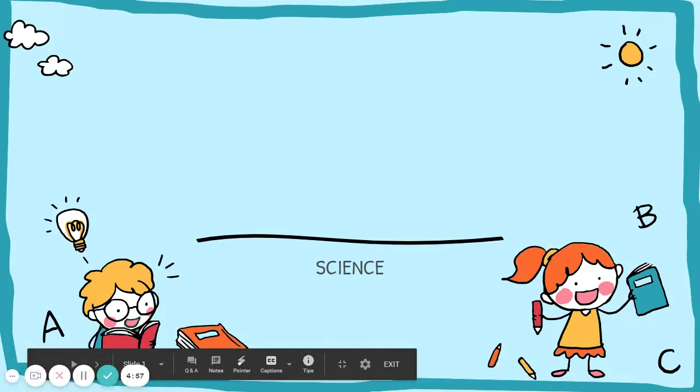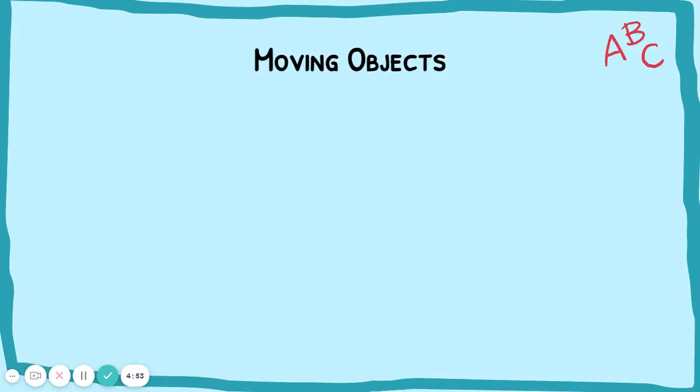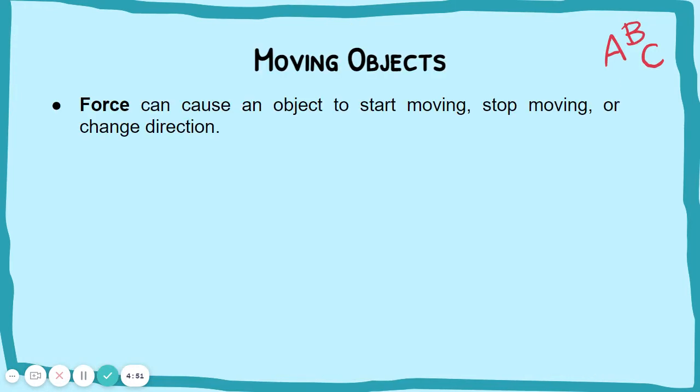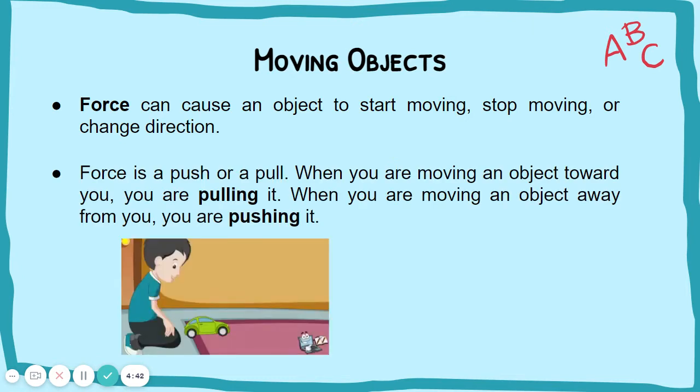Hello children! Let's learn now about force. Force can cause an object to start moving, stop moving, or change direction. Force is a push or a pull.